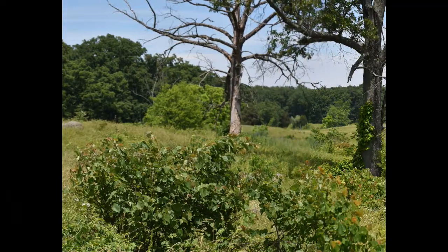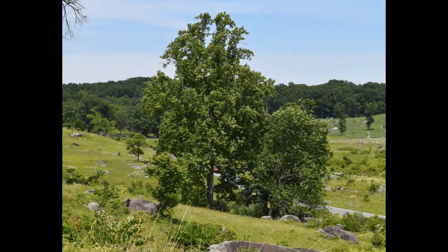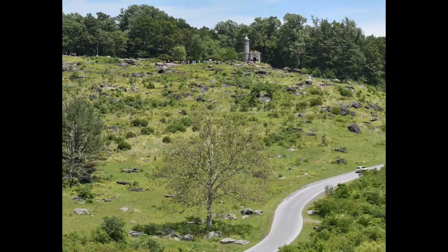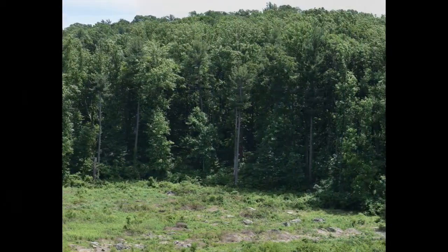You're looking toward the top here. This is a long view from below, and you can see right here — this is Little Round Top. And then over on the right-hand side, that's Big Round Top.